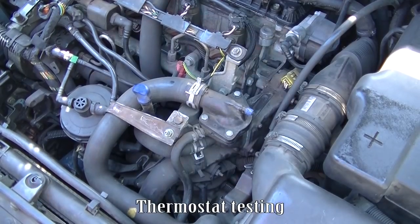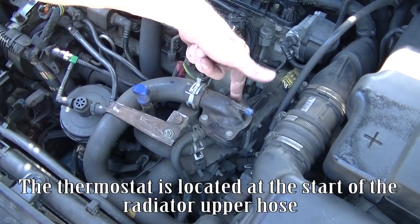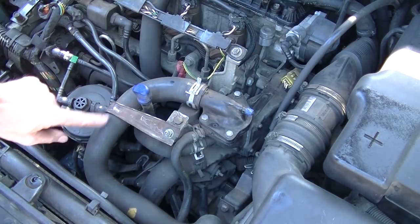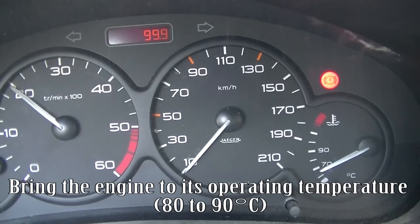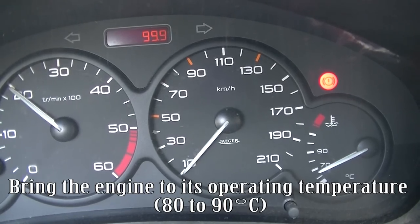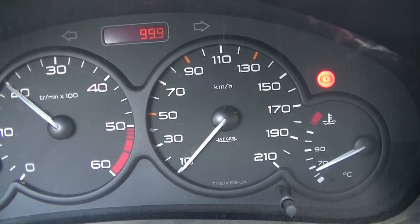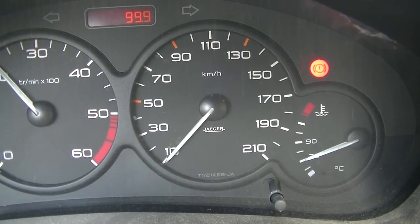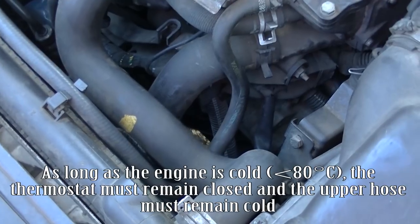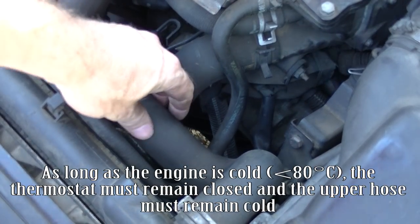Thermostat testing. The thermostat is located at the start of the radiator upper hose. Bring the engine to its operating temperature, 80 to 90 degrees C. As long as the engine is cold — below 80 degrees C — the thermostat must remain closed and the upper hose must remain cold.